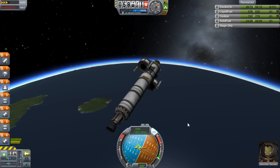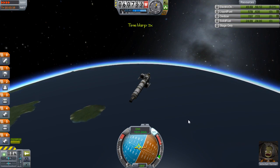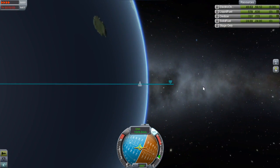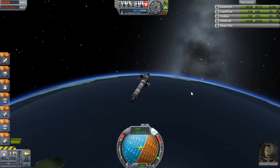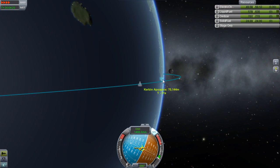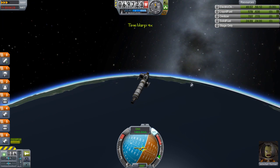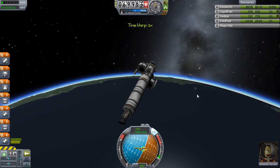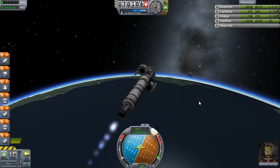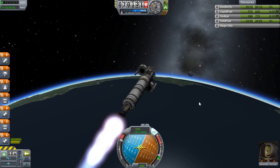Will we see the moon over the horizon once we reach our apoapsis? I think I timed it okay — it's just over the horizon now according to map view. And we are now 20 seconds out — oh, there's the moon rising! Perfect timing there.